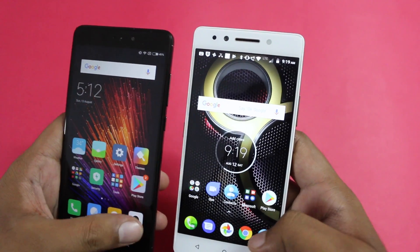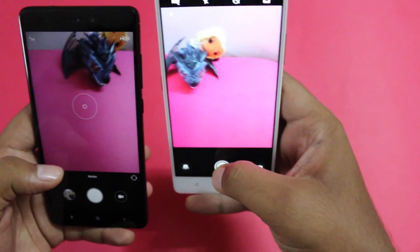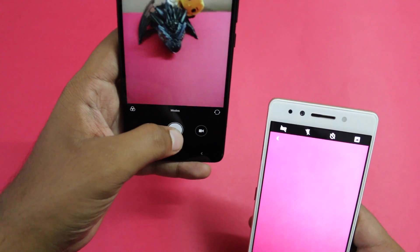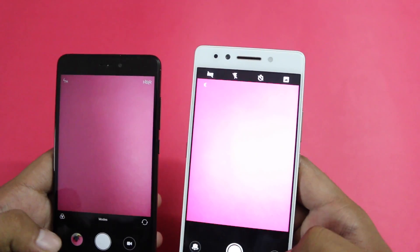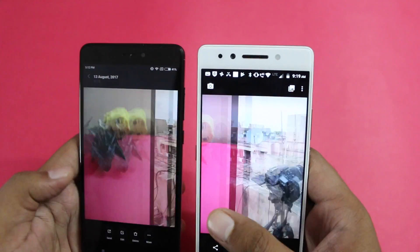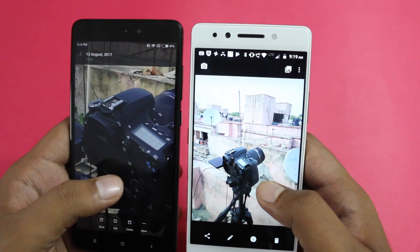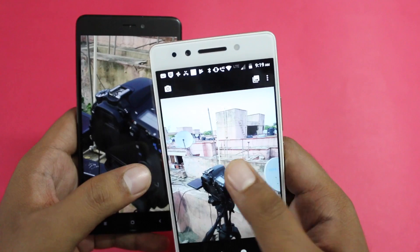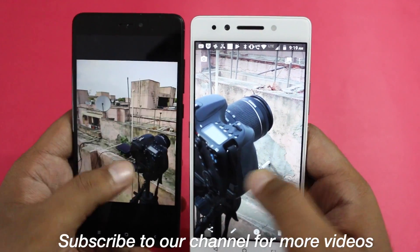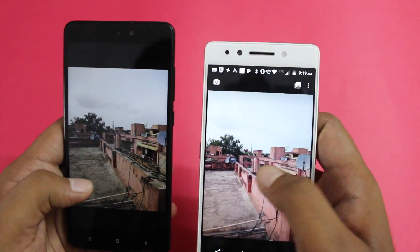As far as the camera is concerned, the Redmi Note 4 comes with a single 13 megapixel rear camera, whereas the Lenovo K8 Note has a dual rear camera setup with LED flash — 13 megapixel plus 5 megapixel. On the front, the Redmi Note 4 offers a 5 megapixel camera, while the Lenovo K8 Note offers a 13 megapixel front camera with LED flash.